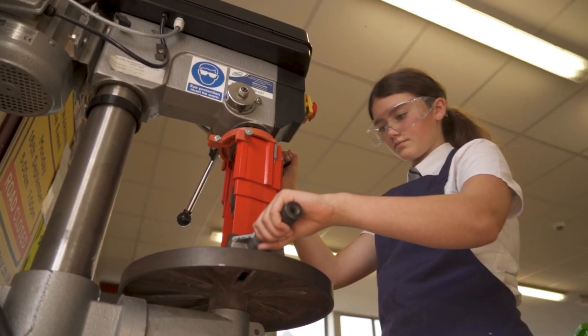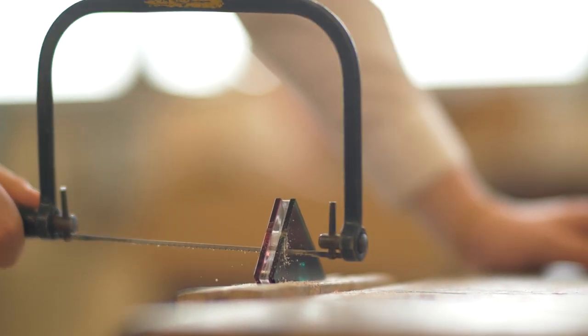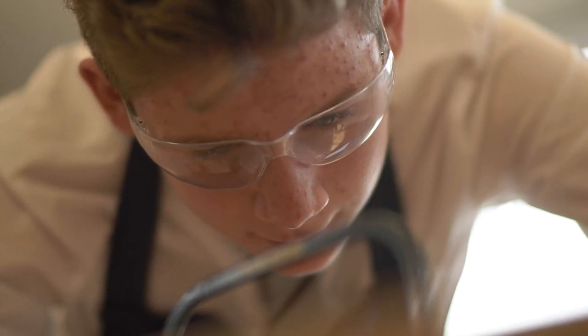Students love technology. At breaks and lunch times you will always find students working away in the workshops, whether it be working on their school projects, GCSE or A level projects, or just simply designing and making something for themselves.